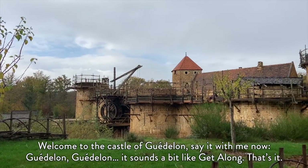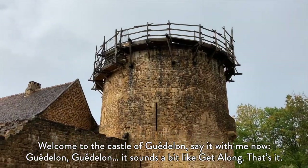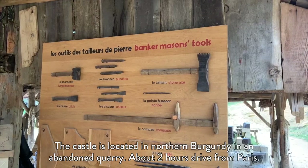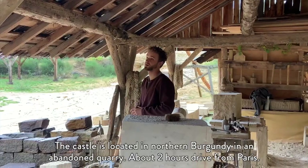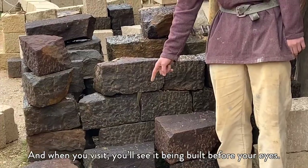Welcome to the castle of Guédelon. The castle is located in northern Burgundy, in an abandoned quarry, about two hours' drive from Paris, and when you visit, you will see this castle being built before your eyes.